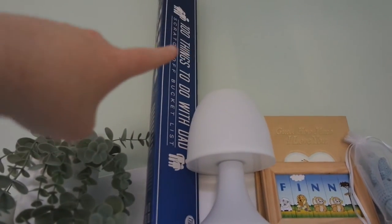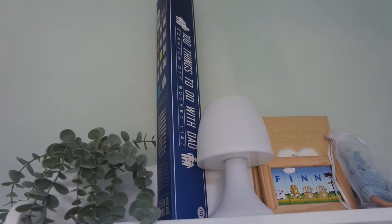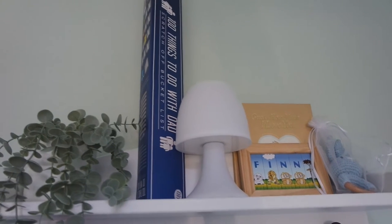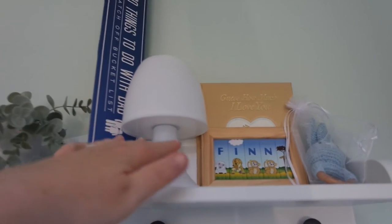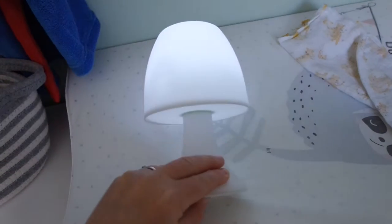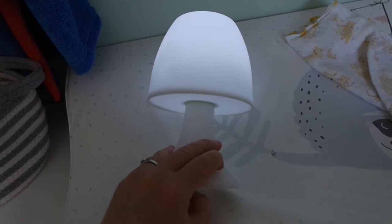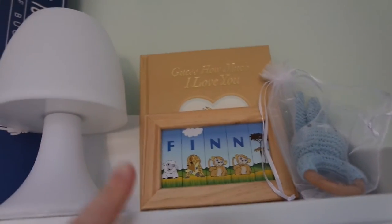Also on the shelf, I've just dumped this up here for now but I need to put it on the wall — it's a '100 Things to Do with Dad' scratch-off poster I bought for my husband last Christmas when I was pregnant, which is really cute. This lamp here is a small battery-operated lamp — really handy for nighttime changes. You can put it on a colour-changing mode or a white mode, and that's just enough light to change him during the night, which is really good.